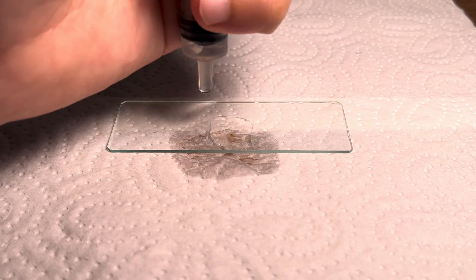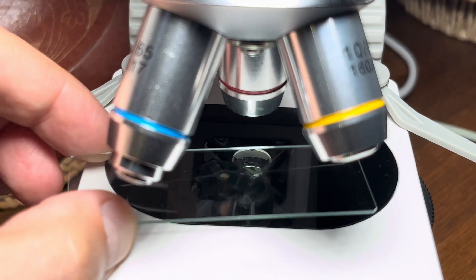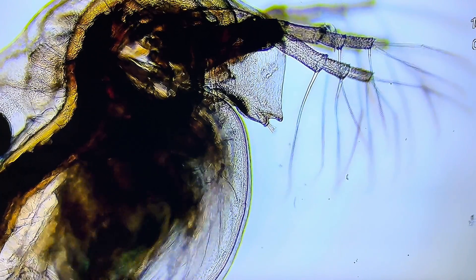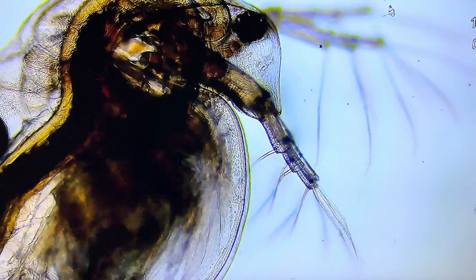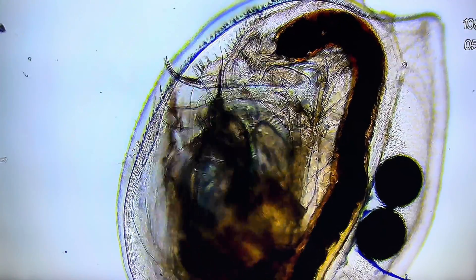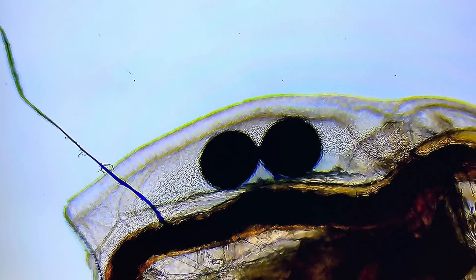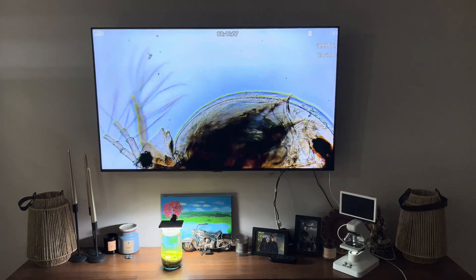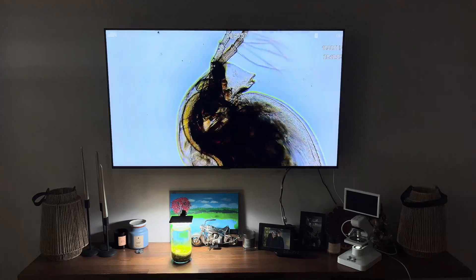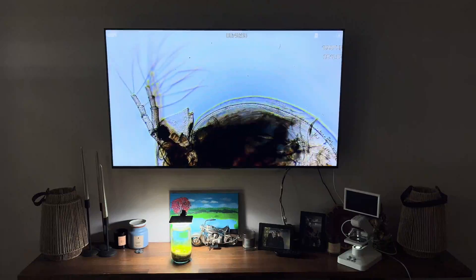Our next creature is easily visible to the naked eye and is one of the largest. Daphnia are fascinating creatures for a variety of reasons beyond their role in aquatic ecosystems and their use as aquarium food. They have a distinct curved body encased in a transparent shell called a carapace. They have large compound eyes, a pair of antennae that they use for locomotion, and small appendages for feeding. Their jerky swimming pattern resembles that of a flea, which is why they are commonly called water fleas.